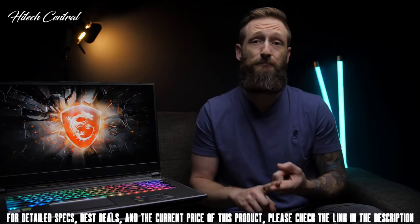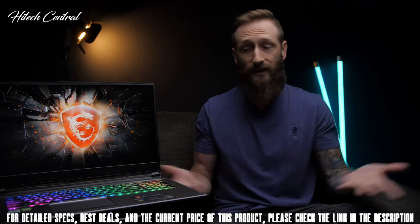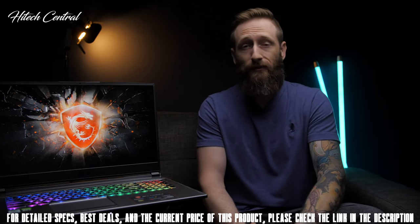Starting with the design to gaming performance: great display, great speakers, great keyboard, and awesome gaming performance. The MSI GP75 Leopard — a Goldilocks laptop.